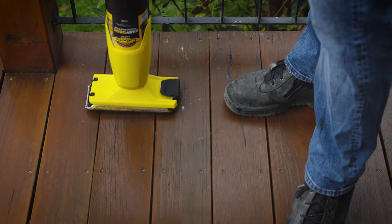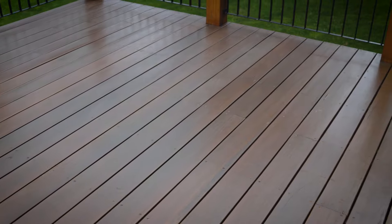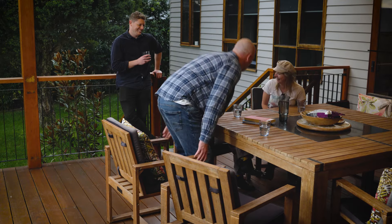The included applicator pad effectively removes dirt and dust while ensuring a consistent and seamless application of the maintenance coat. Best of all, it dries quickly so you can be back on your deck in 40 minutes. Refreshing the look of your deck has never been easier with this cleaning coat system.